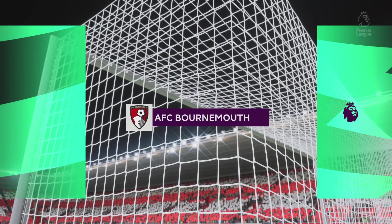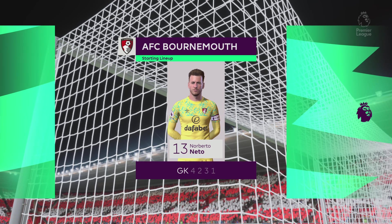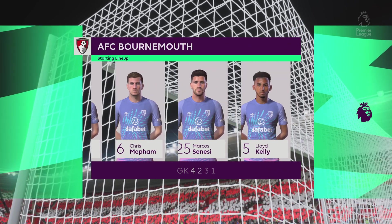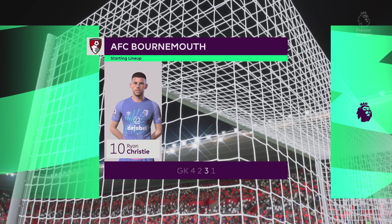And the starting 11 for Bournemouth. Well no surprise really, they're matching up here, but there are many different ways they can approach this game. I just think they'll be cautious today, certainly early on.